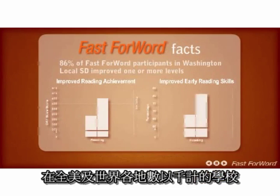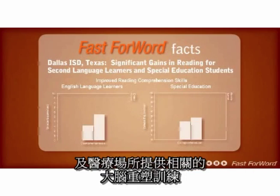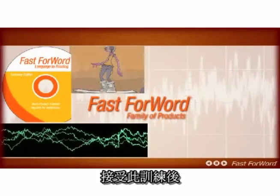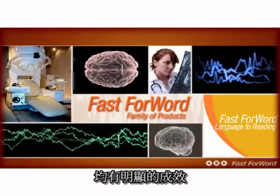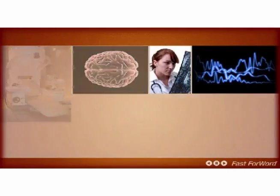Fast ForWord technology has the largest research database on school-based research in the country. To date, there have been close to a million product users of Fast ForWord software by children of all ages. It can be found in thousands of school districts and clinics across the country and in many countries around the world.